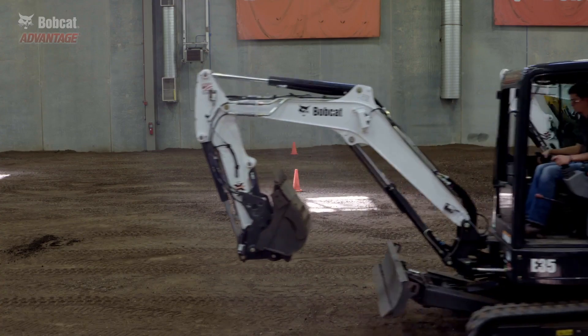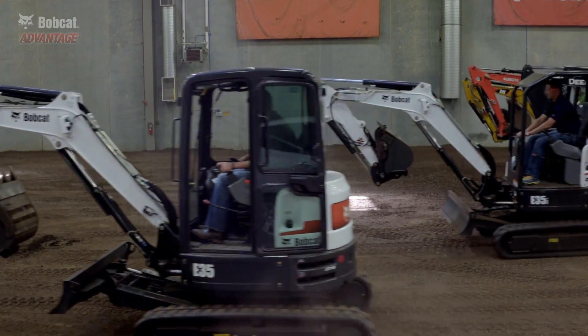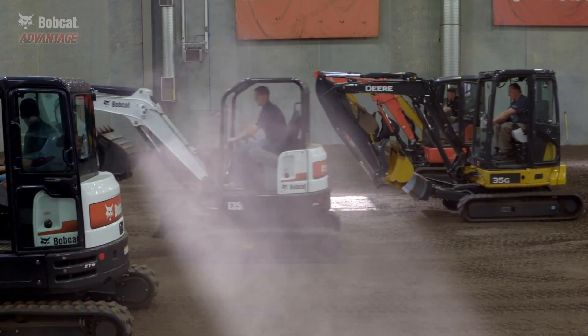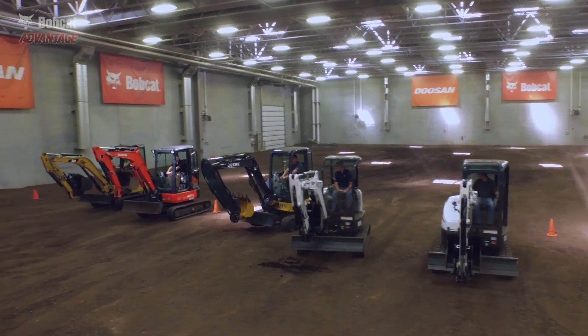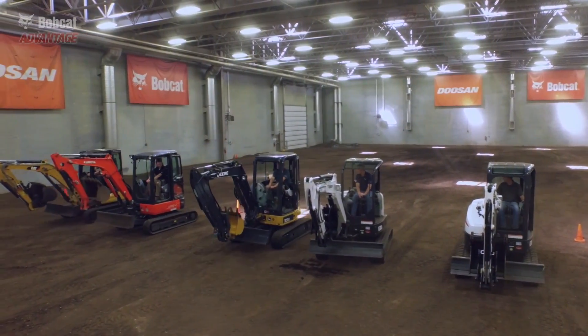This test proves a very simple point. When a machine delivers more hydraulic horsepower to the tracks, you'll work faster. That'll add up over a day, a month, or even a year. It's a big difference.